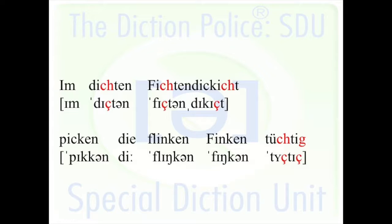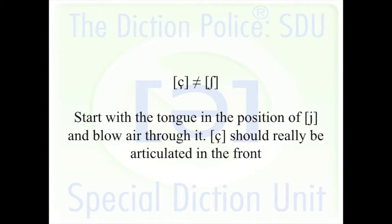Or more like a 'sch' — like a 'sh.' What I usually use when I teach the ch is the English word 'you' or 'year' — the y-letter at the beginning of the English word 'year.'